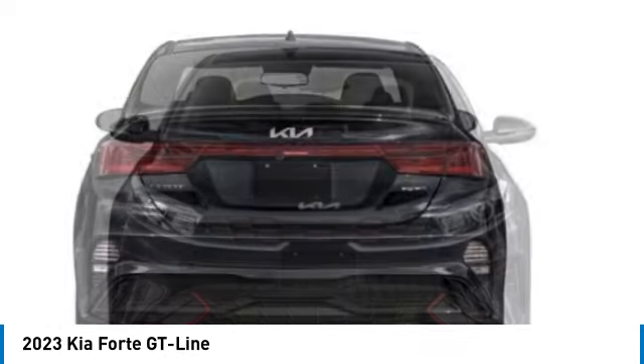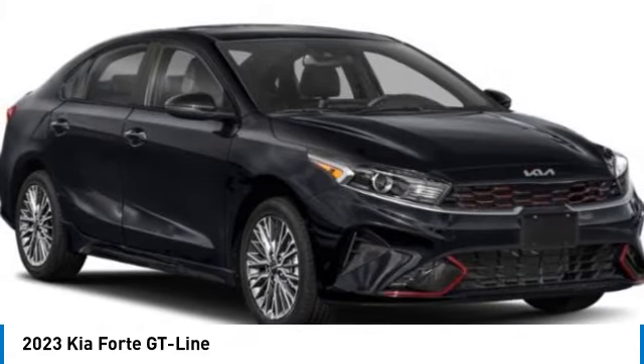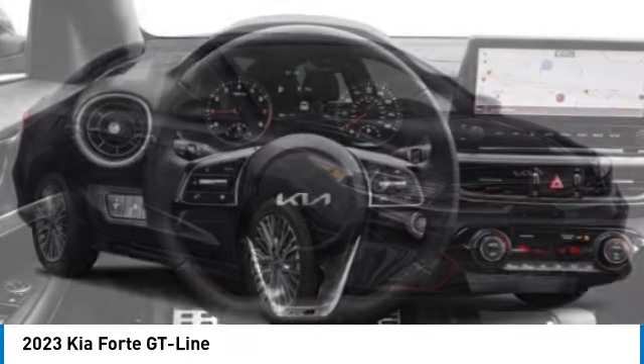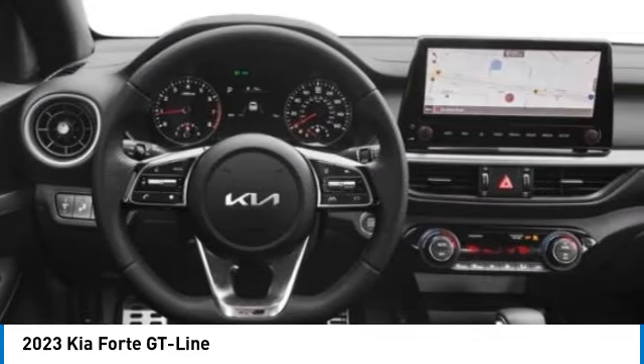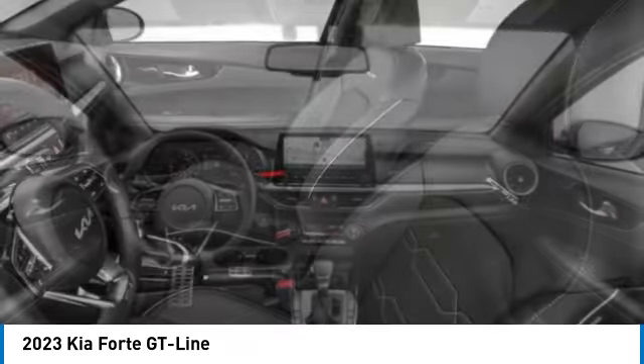Here are some of this vehicle's great options: electronic stability control, alloy wheels, rear spoiler, brake assist, fog lights, four-wheel disc brakes, front wheel independent suspension, power sunroof, and navigation system.